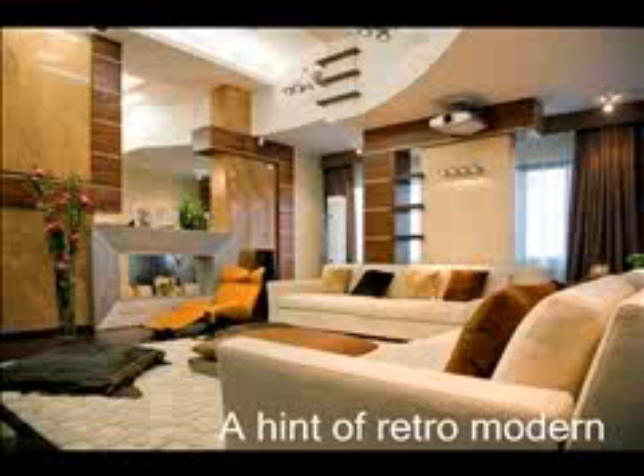This theater room is contemporary with a hint of retro for accent seating. The window coverings black out all the lighting by the use of a motorized drapery system.